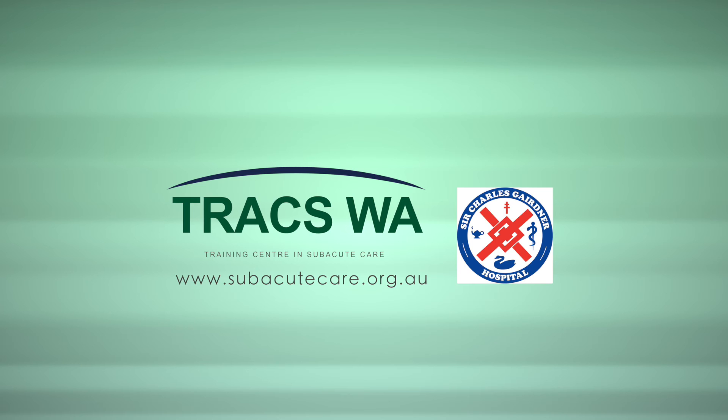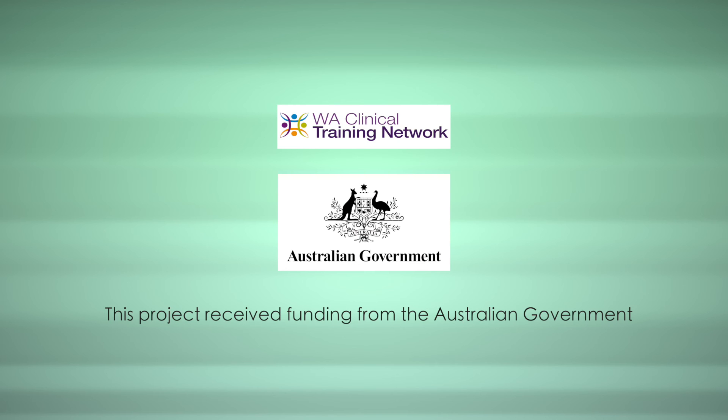TRAX WA would like to thank the staff and management of Sir Charles Gairdner Hospital for their involvement in this project. This project received funding from the Australian Government.